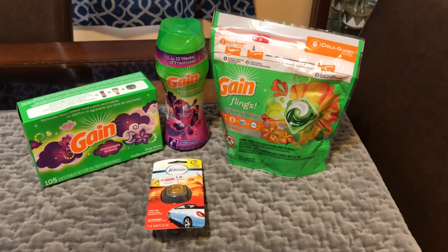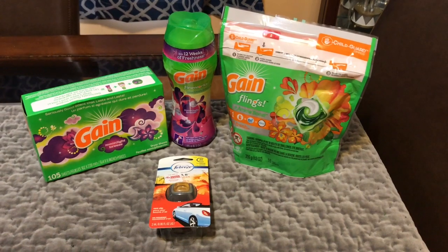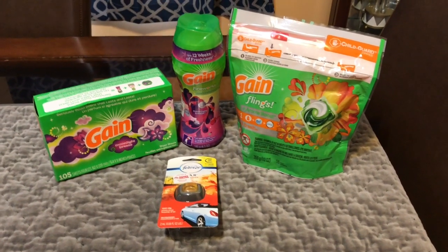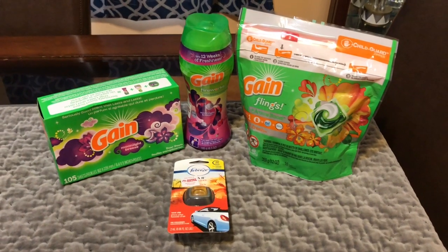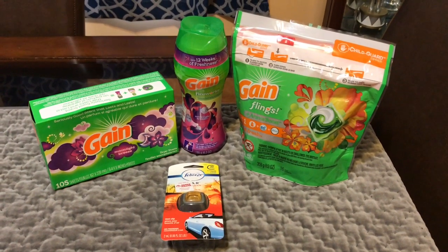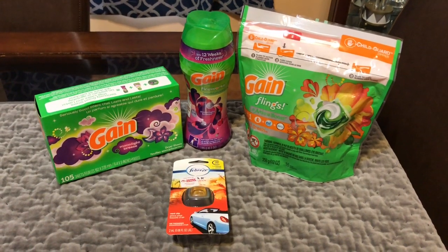Thank you for coming by Miss Nanda's channel today. I am bringing you a Family Dollar haul. First of all, I would like to thank my new subscribers and my old subscribers. If you would just like and subscribe to my channel, I appreciate it. So let's get to this Family Dollar haul.